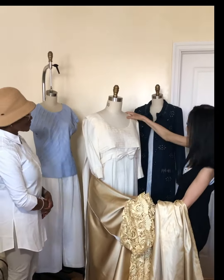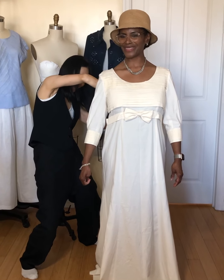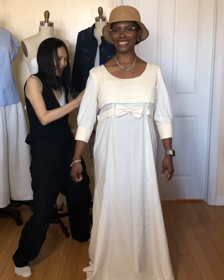So we're going to try on the wedding dress. Are you excited? I am. Less than three weeks now.